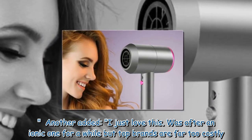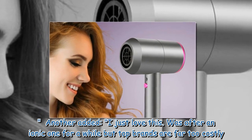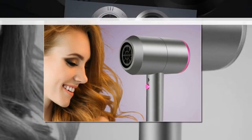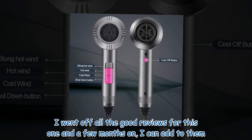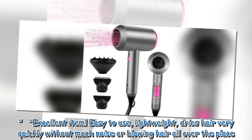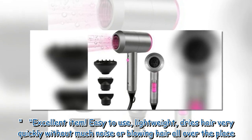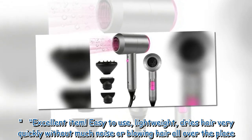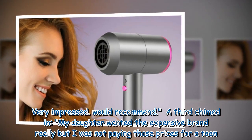Another added: 'I just love this. Was after an ionic one for a while but top brands are far too costly. I went off all the good reviews for this one and a few months on, I can add to them. Excellent item. Easy to use, lightweight, dries hair very quickly without much noise or blowing hair all over the place. Very impressed. Would recommend.'